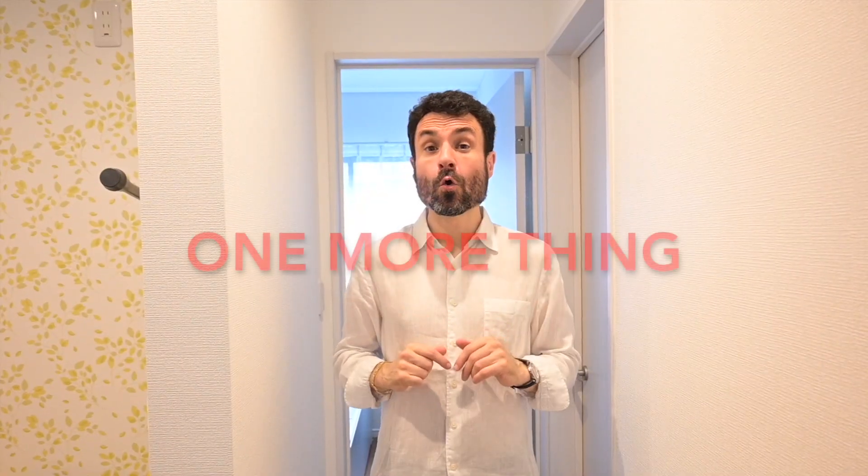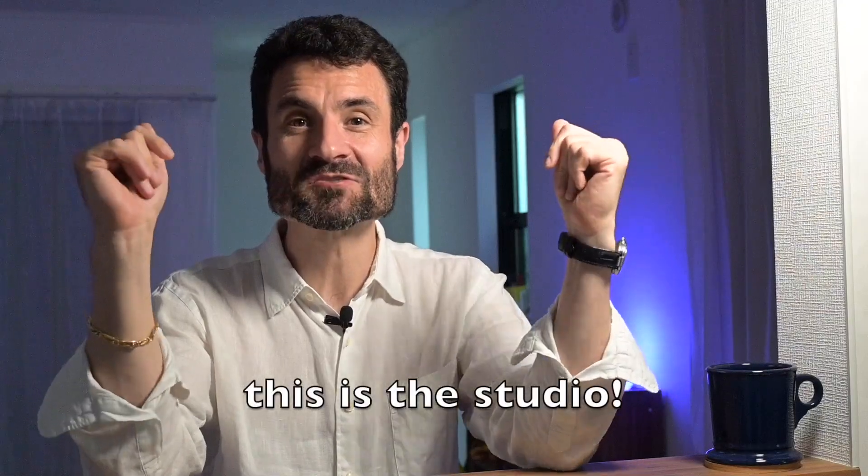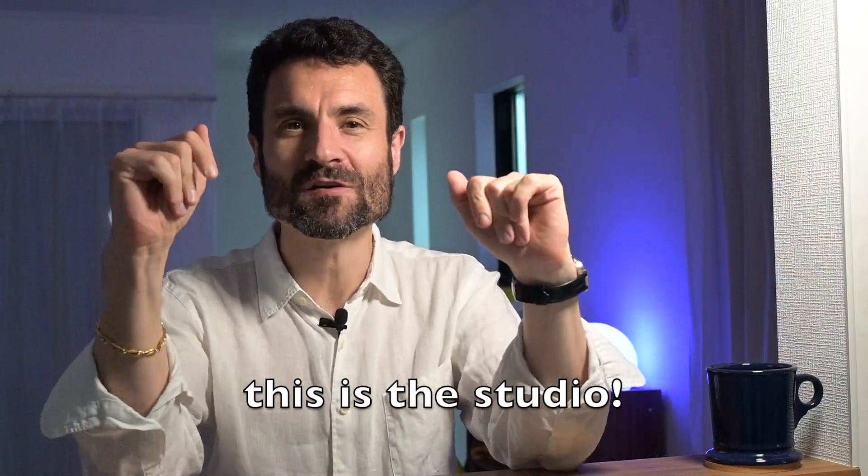Now, let's go back to where we started. If I sit here and look at you — does it look familiar? Here's the reveal: this is the actual studio where I record all the videos. It looks really different depending on whether the blinds are up or down. I still have to figure out how to redo the wall studio setup, but this is usually where I'm sitting.